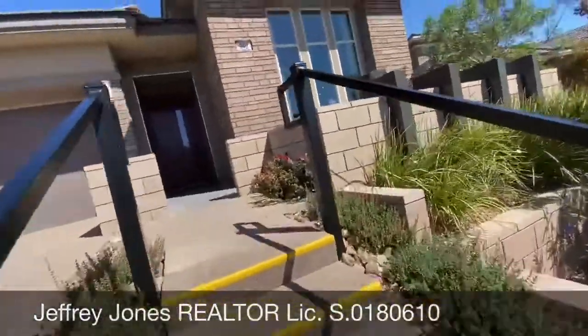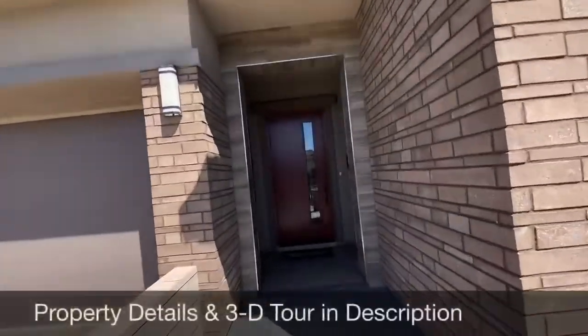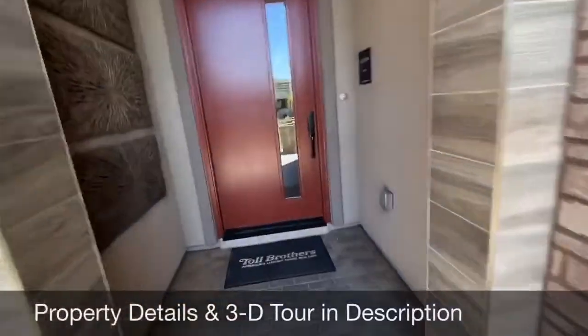Jeffrey Jones, Las Vegas Realtor, previewing a Toll Brothers Horizon model in five minutes or less. I'm going to put all the home details in the link below so you can check for standing inventory and any special builder promotions.